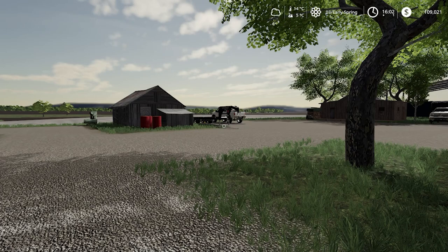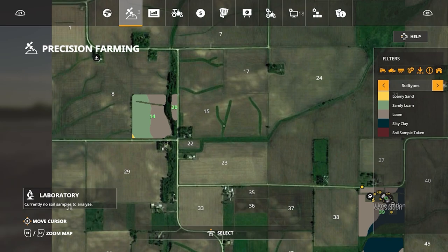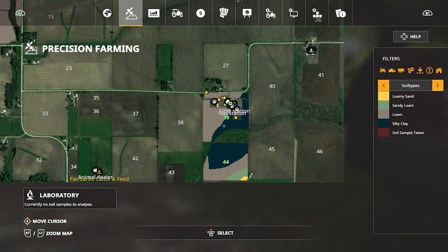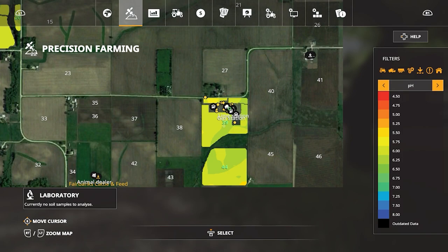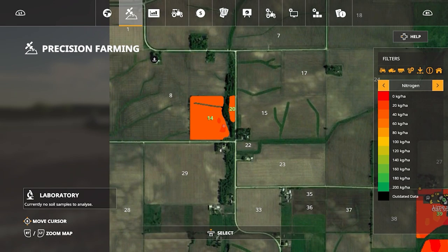Hey everybody and welcome back to the farm. Since last episode we have gotten our soil samples done by a geologist. This is our land right here — you can see the soil types, pH levels, and nitrogen levels. And here's our other land over here, this is our pasture.